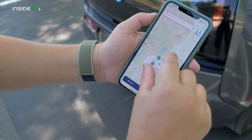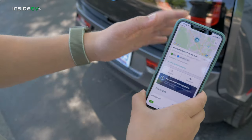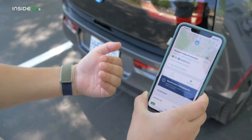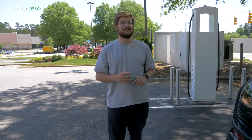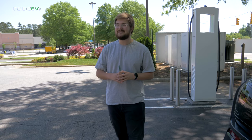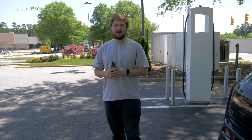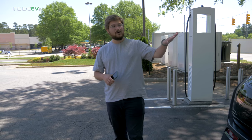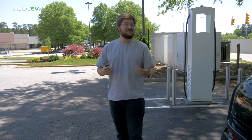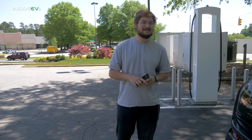You can see them loading in as we zoom in — we're at Pleasant Valley Promenade. I've created an account through this application and also paid for a membership program called Pass Plus. Once you download the Electrify America application, you put in all your credit card details and set up your credentials. You have the option to sign up for a Pass Plus membership — it's a $4 per month fee. It waives the $1 session activation fee and gives you discounted charging rates.